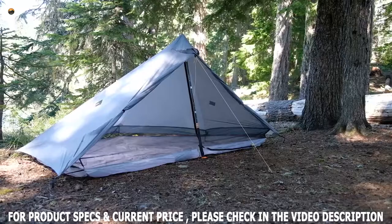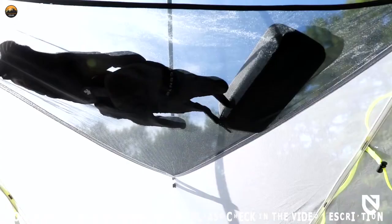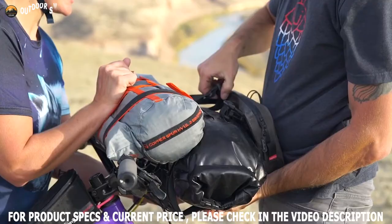There are many choices, such as small tents, large tents, tents with storage, tents for more than one person, and tents for just one person. In this video, we present the top 5 best bike touring tents to assist you in finding the ideal tent for your next bike tour.